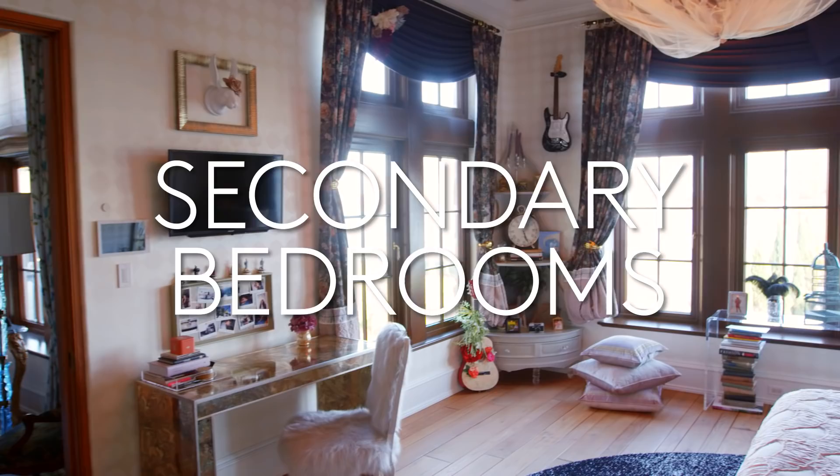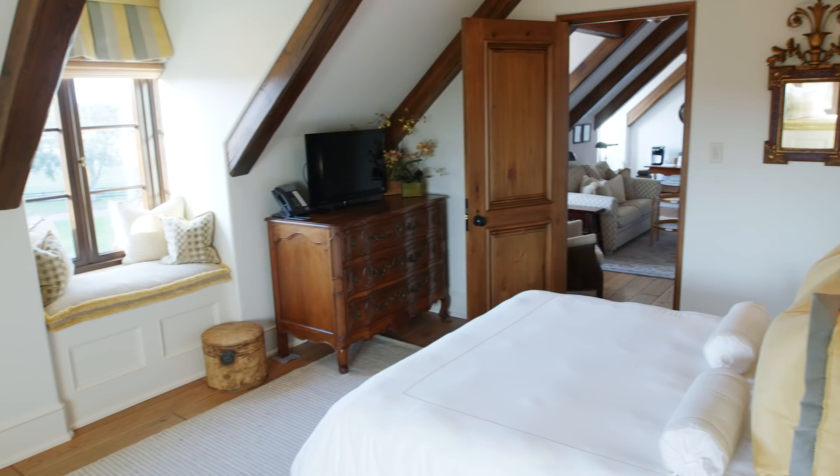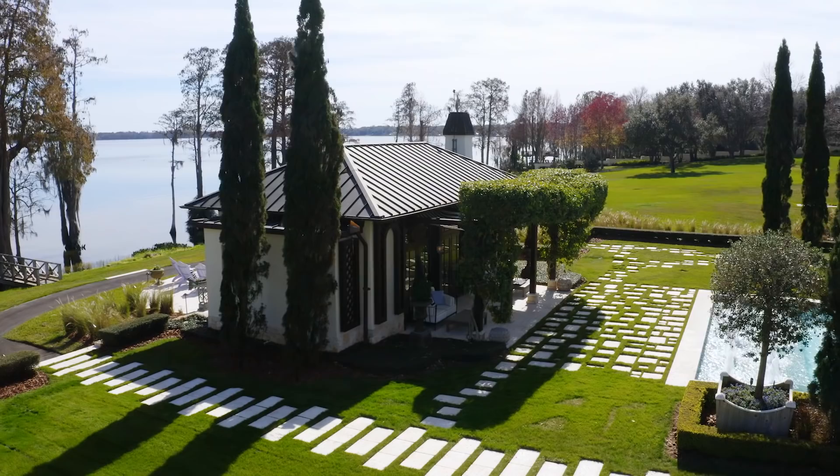This is one of the children's bedrooms. There's a total of six bedrooms in the main house. If I had to pick a guest room this would be the one I would pick, not only because of the bathroom and the closet but because of the views it has of the lake, the pool, and the boathouse.